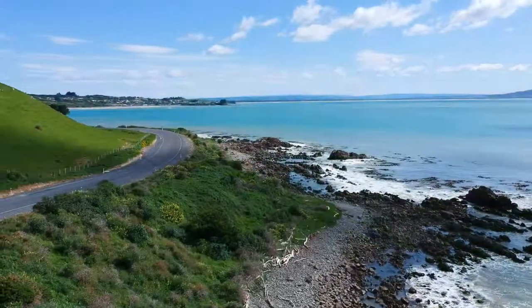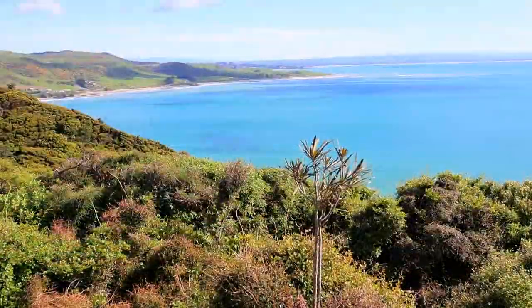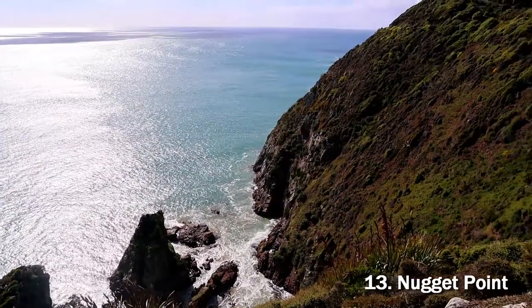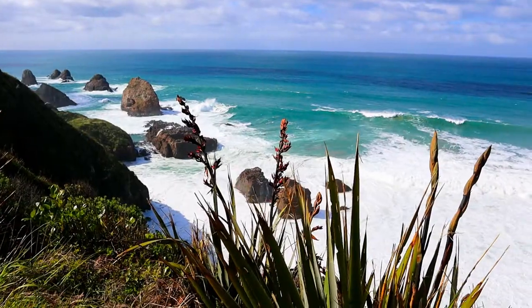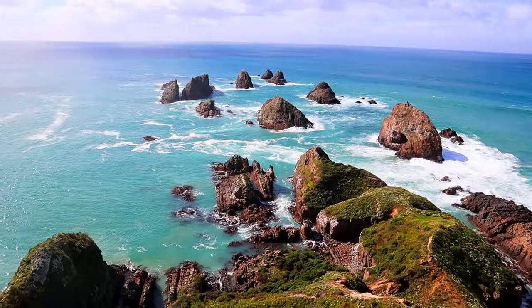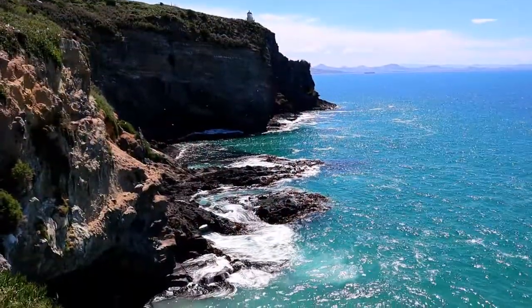There are many incredible beaches along the way leading up to number 13, the Nugget Point. It is believed that most of New Zealand was being formed 540 million years ago by volcanoes erupting, depositing ash onto the sea floor, which is now underlaying most of New Zealand.